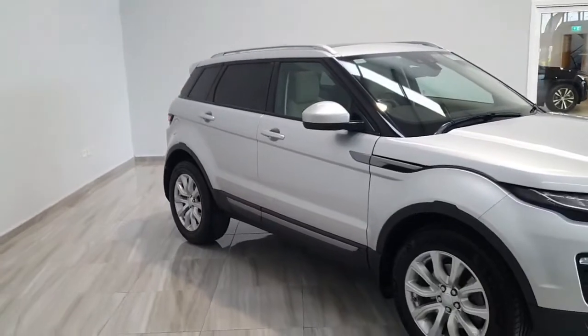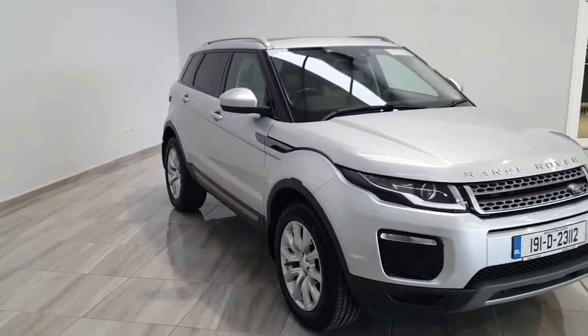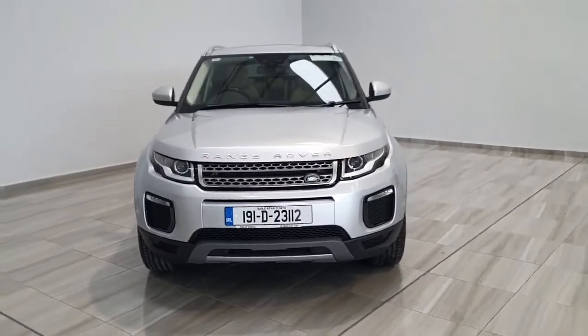The vehicle is in stock and available for immediate delivery. Should you wish to arrange a test drive please contact our sales team on 045 431 725. Thank you.